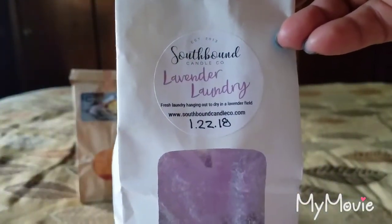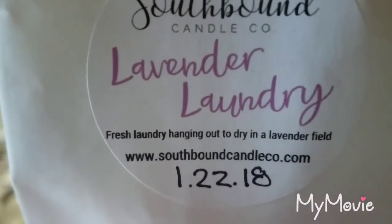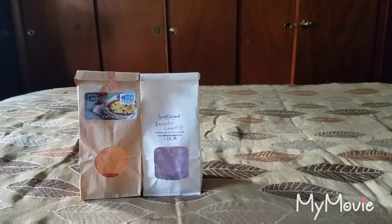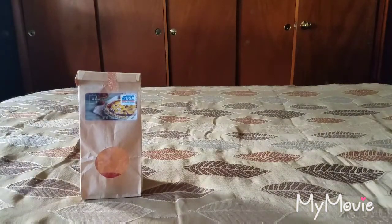Here is Southbound Candle Co Lavender Laundry. The scent notes are fresh laundry hanging out to dry in a lavender field. Apologies about my lighting — it's not a very sunny day and I'm going off natural light from the windows. In theory this would be a beautiful scent, however it smells like fabuloso — pure fabuloso, the lavender one.